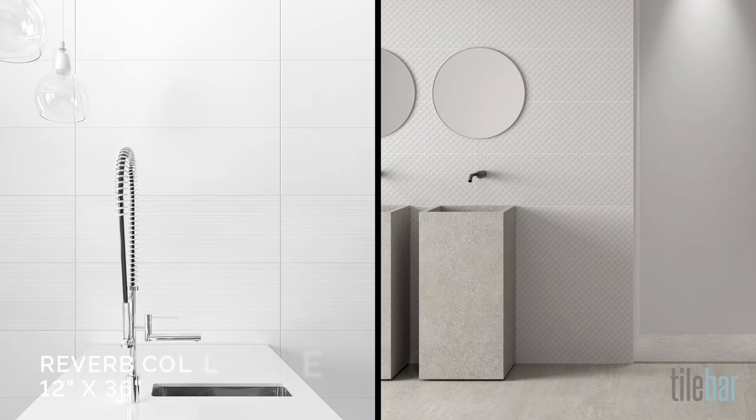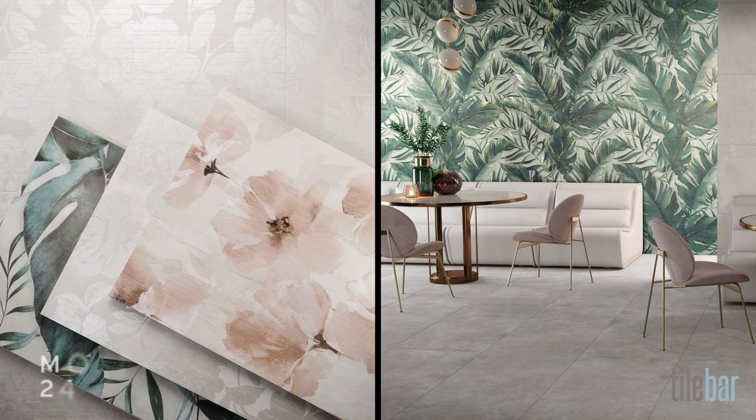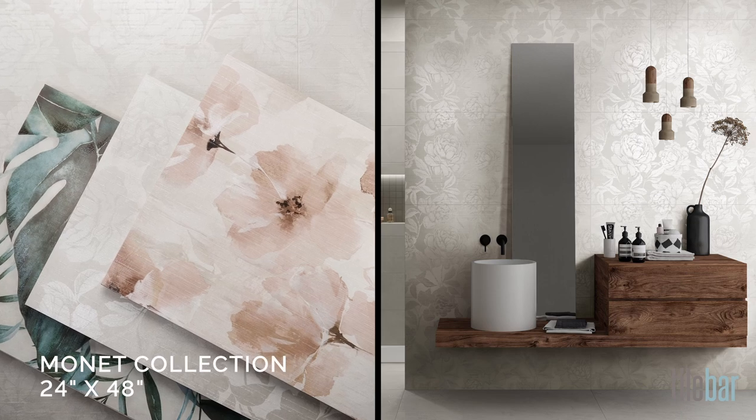In small spaces, you can get a more spacious feel with an almost seamless look. It's easier to install because there are fewer cuts to make, and it's easier to maintain.